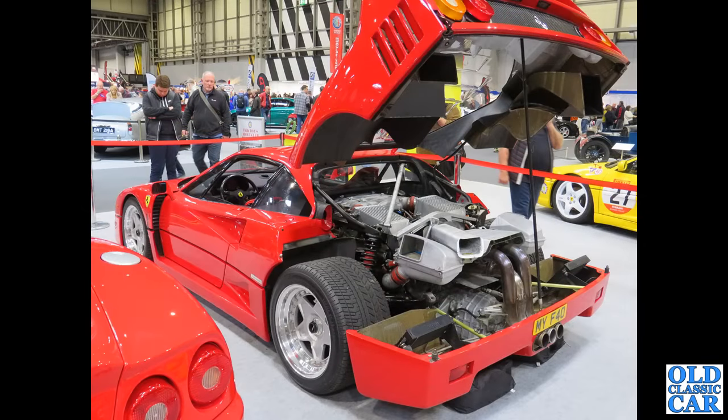The Ferrari F40 is next — the 2.9-litre twin-turbo V8 hiding away in there, producing 471 brake horsepower.